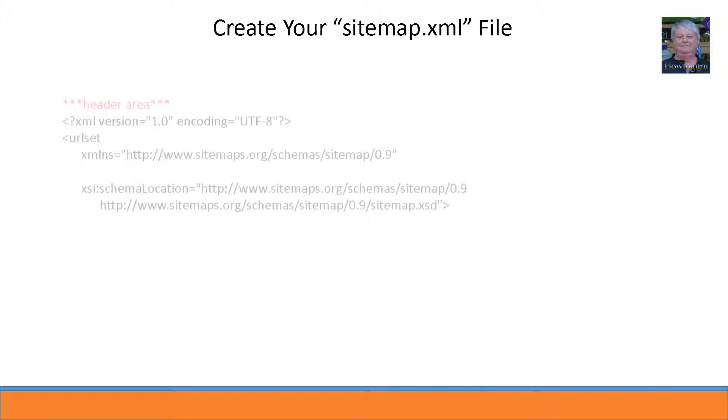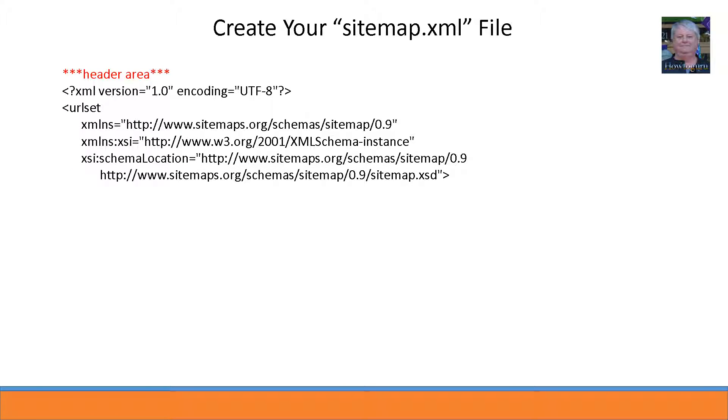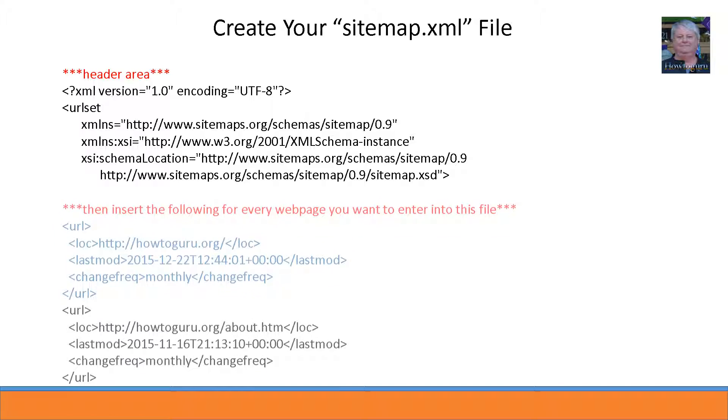Here's how to build one from scratch in Notepad. First, open a clean Notepad file and call it sitemap.xml. Copy and paste in the required header information to start your file. Then for each web page location, enter the following: it starts with a URL bracket and ends with a closing URL bracket. Enter as many of these as needed to register all the web pages you want Google to see, then close the file with the closing urlset tag in brackets.